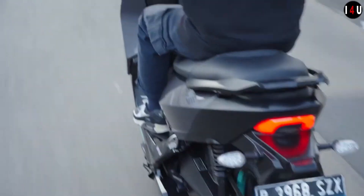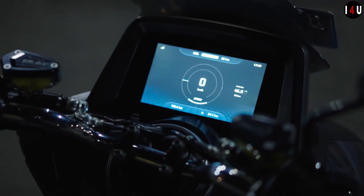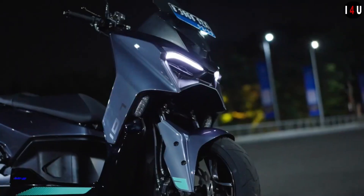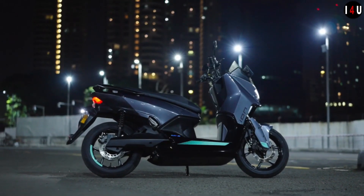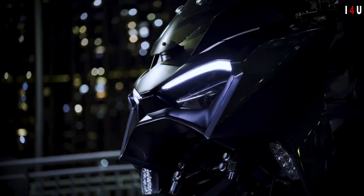The front suspension of this machine is telescopic, and the rear suspension is twin shock preload adjustable. The size of the front tire is 110/70 with a 14-inch rim, and the size of the rear tire is 120/70 with a 14-inch rim.